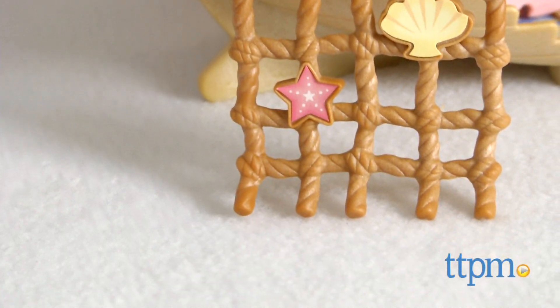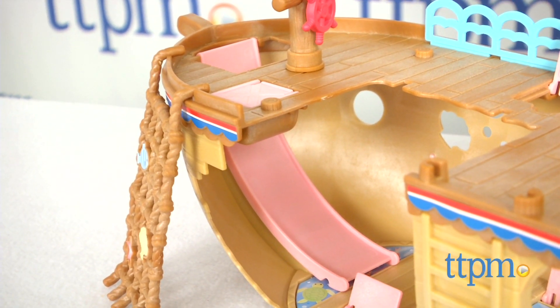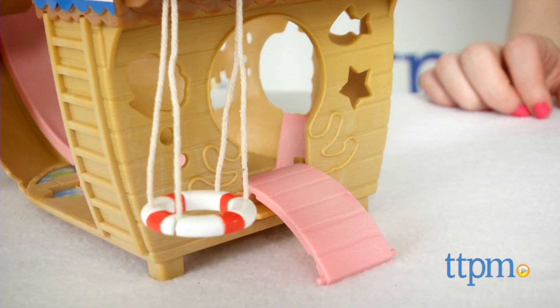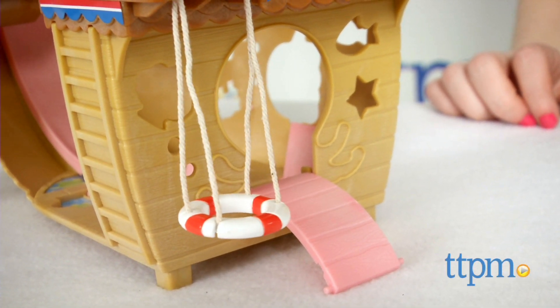The ship features a fishing net, life saver swing, treasure chest with treasure pieces, a crow's nest, and more. We love the sturdy build of the ship and all its fun secret compartments.